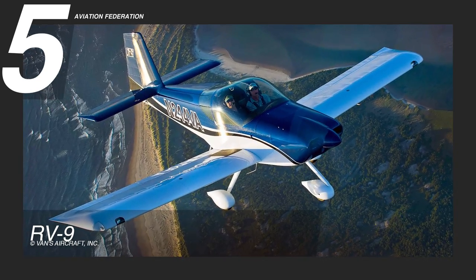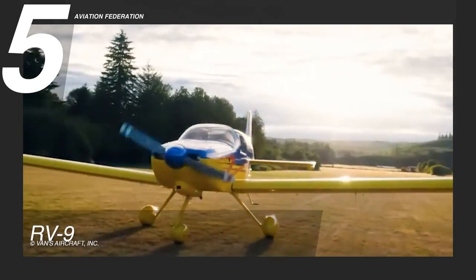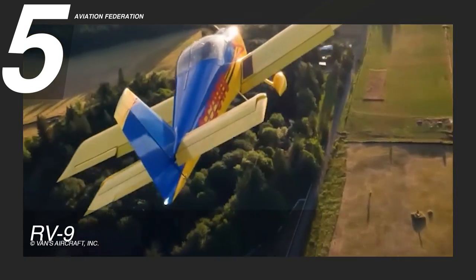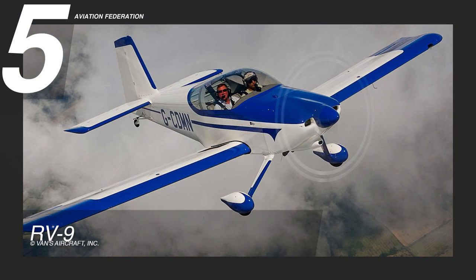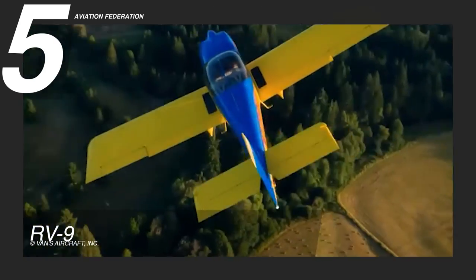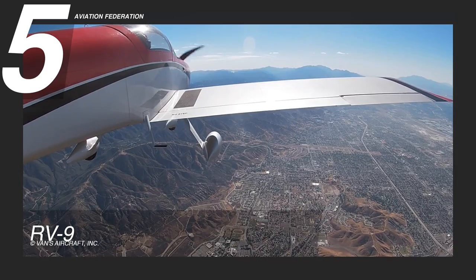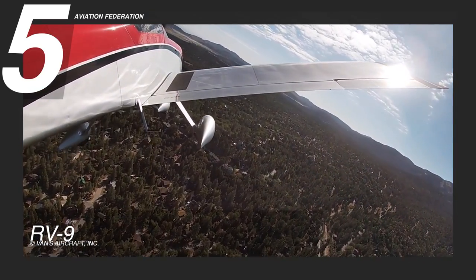At number 5, we have the RV-9A, standing out among the rest of the RV lineup with its longer, narrower wings and Roncz airfoil construction. At best, this unit can churn out a maximum of 160 horsepower and can peak at speeds of 197 miles per hour or 317 kilometers per hour. It measures up to 20 feet in length and over 7 feet high with a span of over 28 feet. It can fly up to 19,000 feet or 5,971 meters, and on average it can cruise up to 168 miles per hour or 270 kilometers per hour under 8,000 feet, provided it operates at 55% power.